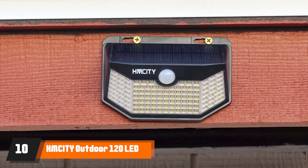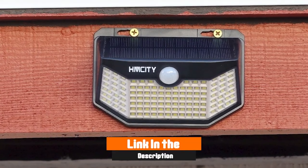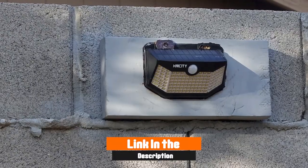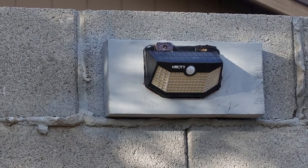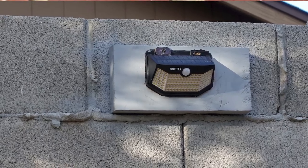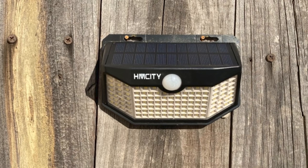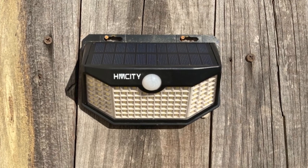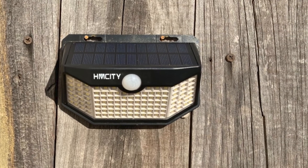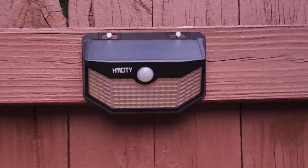Finally, the number ten position is dominated by H. McKeity Outdoor 120 LED Solar Lights. If you're trying to set up motion sensor lights around your home on a tight budget, the H. McKeity Outdoor 120 LED Solar Light is the best option. These lights are battery and solar powered, so you don't need to pay for an electrician, and they are also really easy to install. They aren't the brightest lights on the market, but they are affordable enough that you can put them exactly where you need light outside your home.